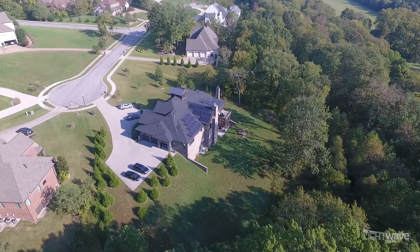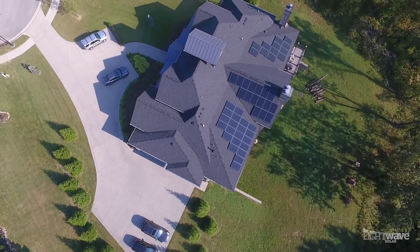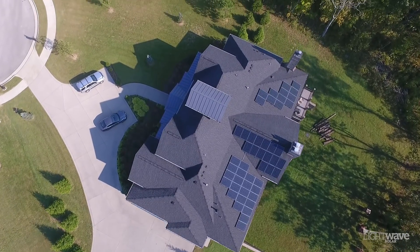My name is Greg Grant. I'm a Brentwood resident and I've been living in Middle Tennessee for just over 16 years now. I built a custom house about five years ago and I went with solar. Initially I only expected the solar to produce part of my true electrical needs.